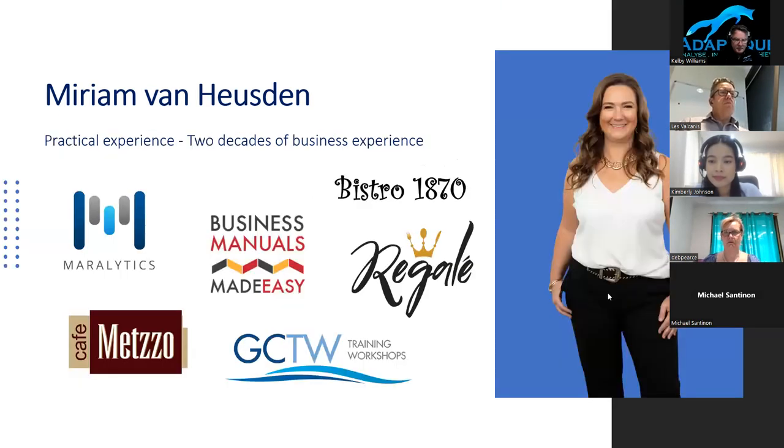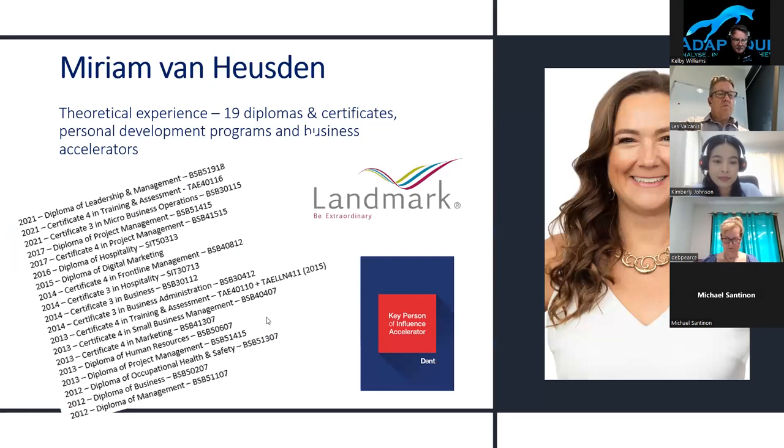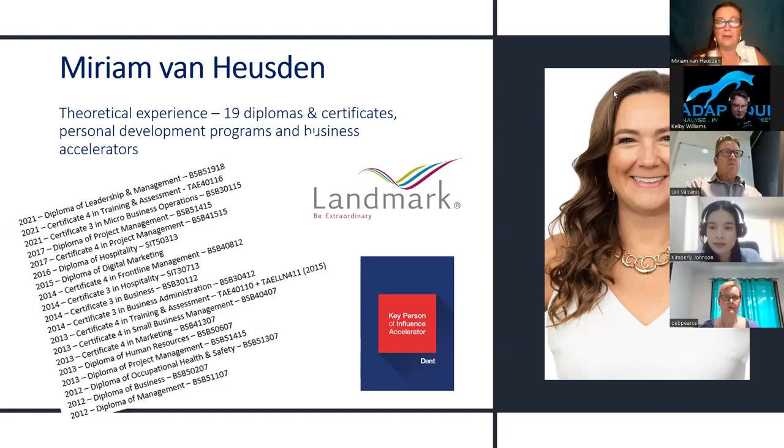About two years ago I did the Key Person of Influence accelerator by Dent. This has to be one of the best accelerator programs I've ever done out of multiple coaching programs. It's all about profile, partnerships, publications, products and pitching — you get really clear on what you're doing and what's required for business. Both Landmark and KPI create a kind of inner club with a lot of integrity about what you do.